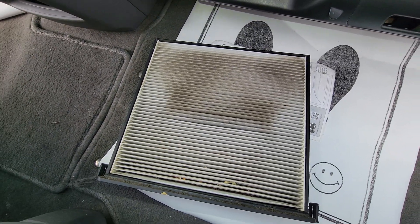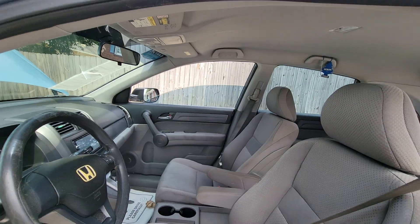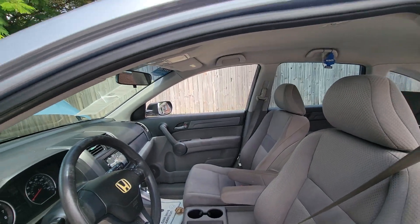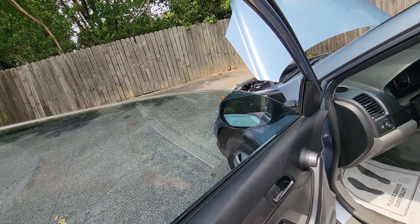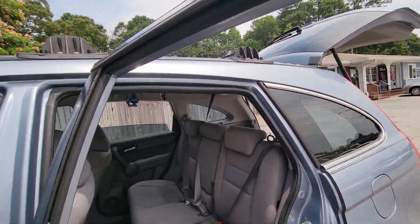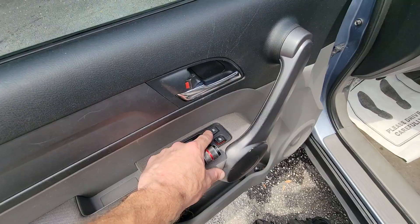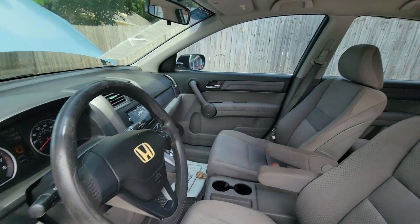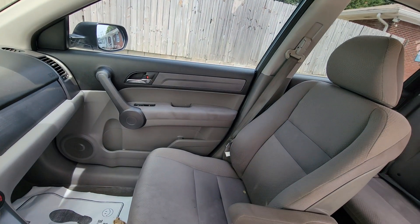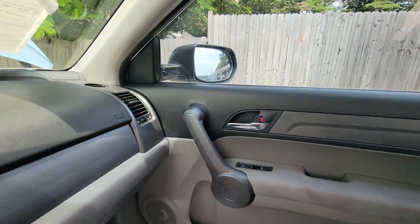There's the cabin filter. I hear a door lock actuator that's bad — looks like the passenger door.